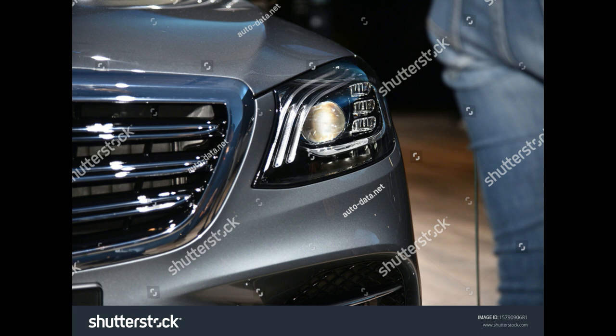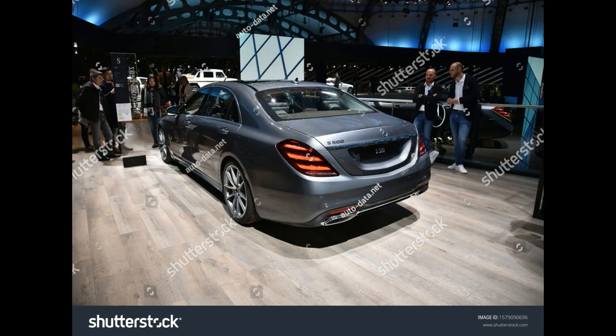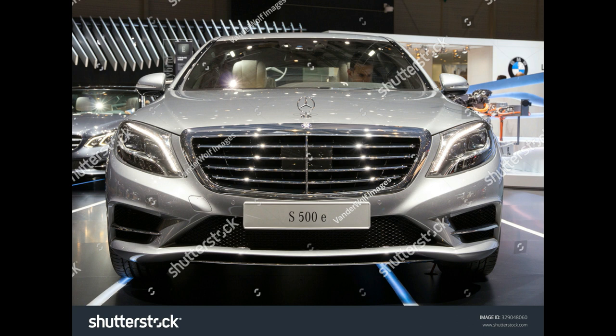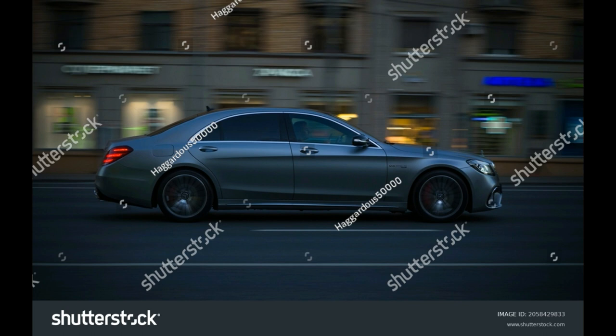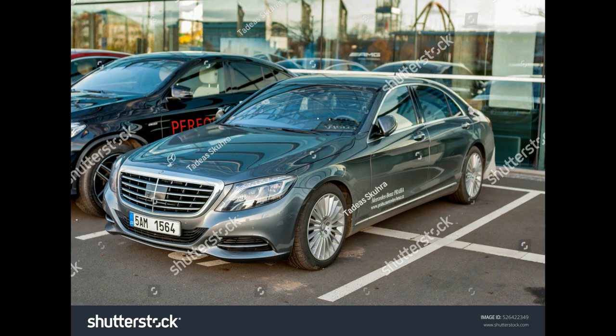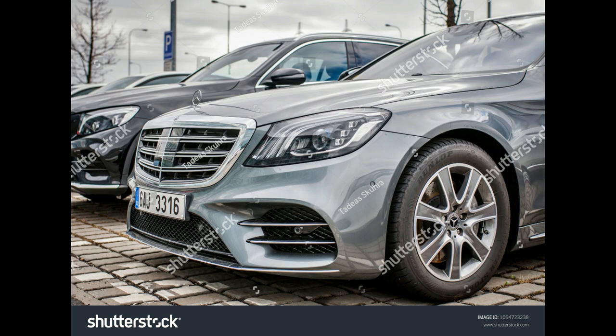Model S550E. Engine and Transmission: Hybrid Twin Turbocharged 3.0-Liter V6 plus 132 kW electric motor. Power: 436 HP combined, 479 lb-ft of Torque combined. EPA Rated Fuel Economy: 24/30 MPG city/highway, gas only. Hybrid mode: 0–12 mile all-electric range.